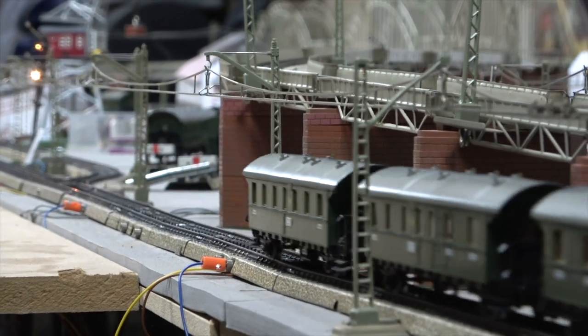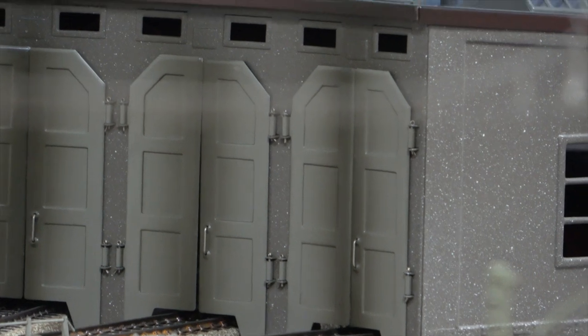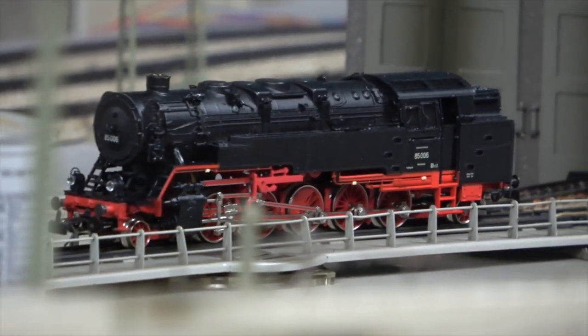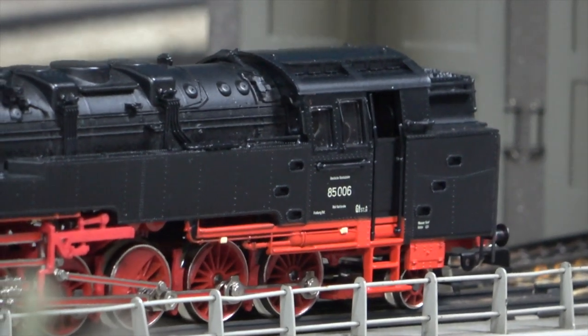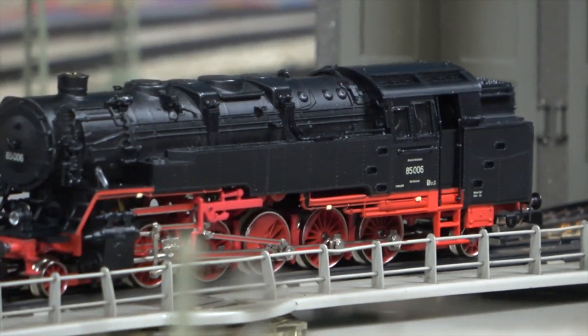There were only a couple of Reichsbahn releases later in the 1980s. First there was a Baureihe 85 — I've got it in the shed, let me get it out now. It's a very nice model, but I don't think it pulled Donnerbüchsen in the 1930s. You see, it was made for the Höllentalbahn and the coaches used there were different, because they needed special braking systems.